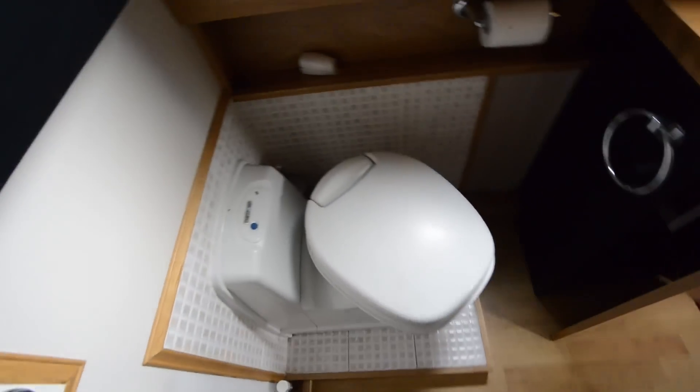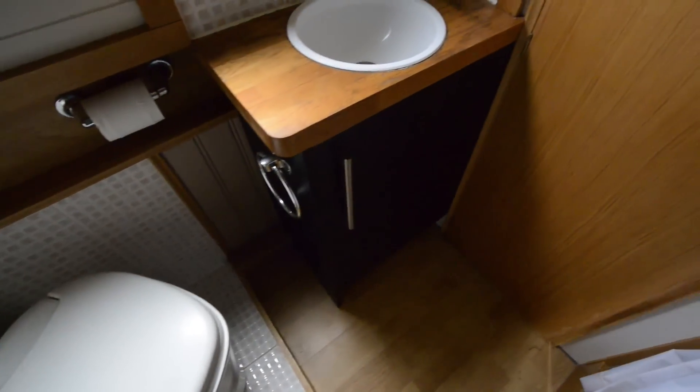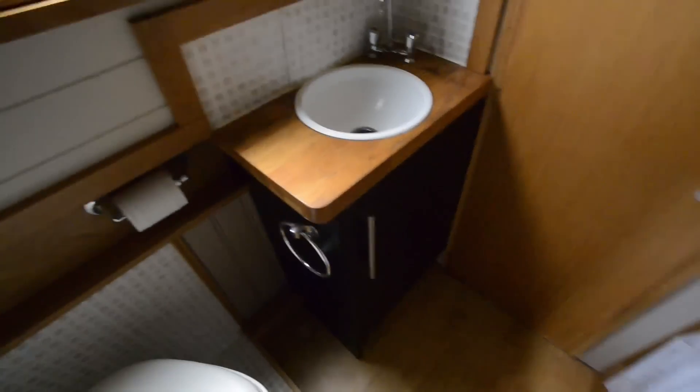And that then passes through into a full-width walk-through bathroom area. There's a Thetford cassette in the corner, a basin bowl set into a cupboard unit, a vanity unit overhead as well, and a fully lined shower cubicle. And a further small cupboard.